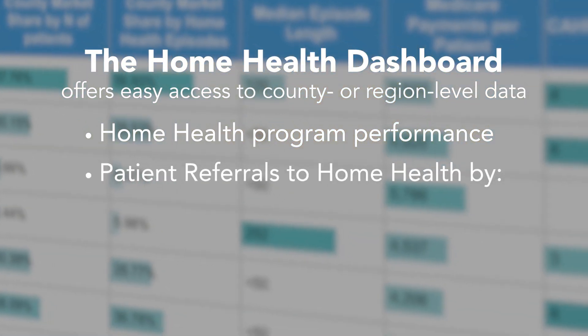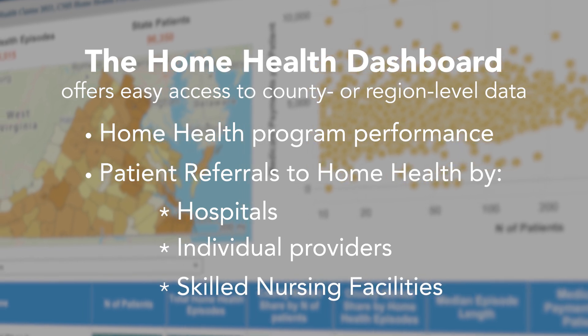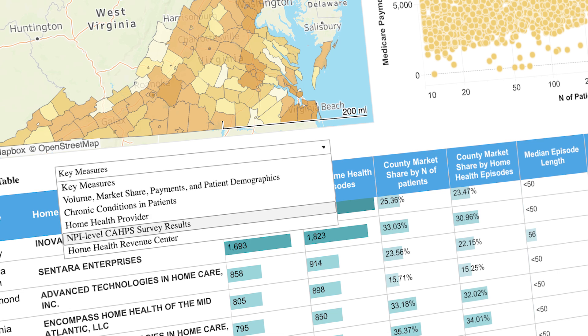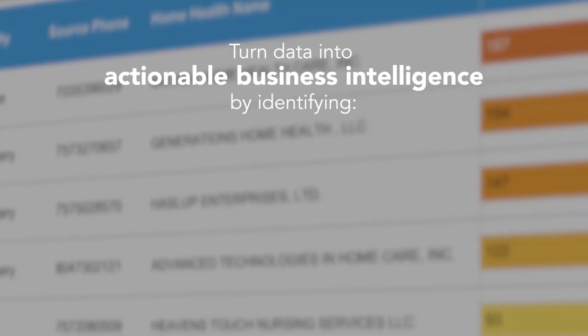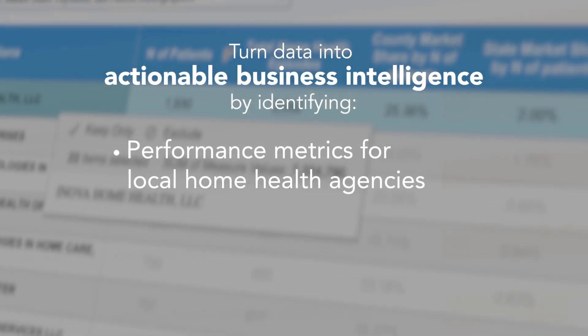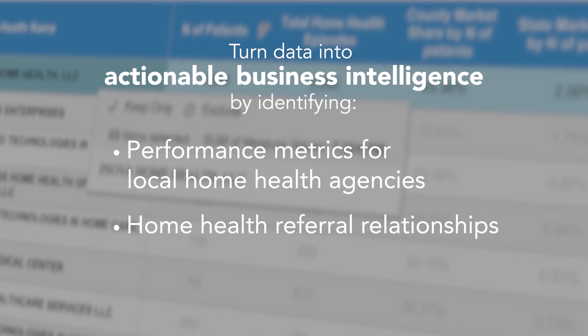The dashboards also provide insights into home health referral relationships. The home health dashboards include information on patient volume, payments, market share, star ratings, and more. The platform also identifies referral relationships between home health agencies and hospitals, providers, and skilled nursing facilities within a specific market.